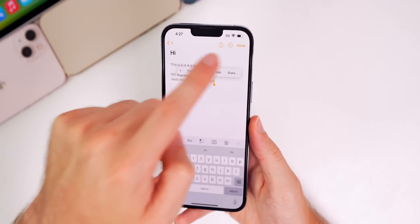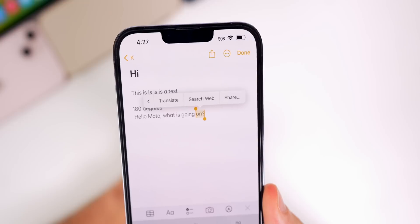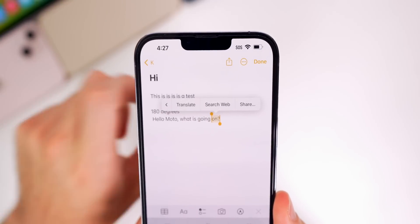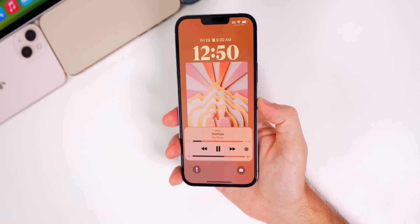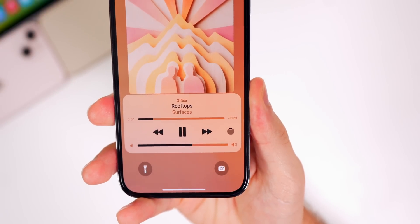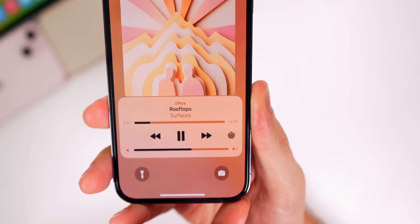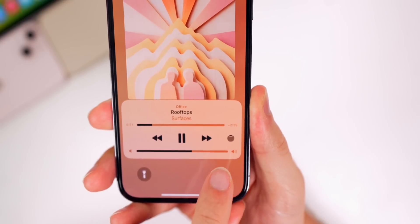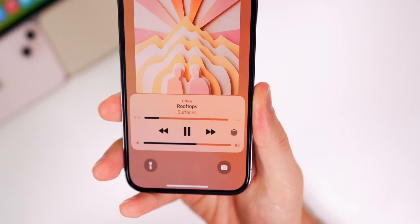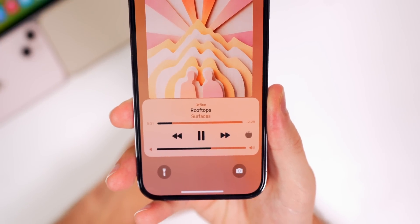When you type out text and select it, the Search Web option is back — it was missing in the previous beta. It works with any text. Also on the lock screen, if you're playing music on an AirPlay device like a HomePod, the icon is no longer blue — it's now gray. That might be a bug since it used to be blue to indicate what's currently playing. It could be changed back in the next beta.